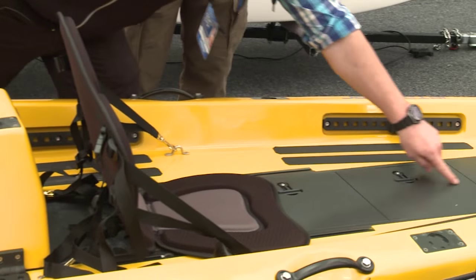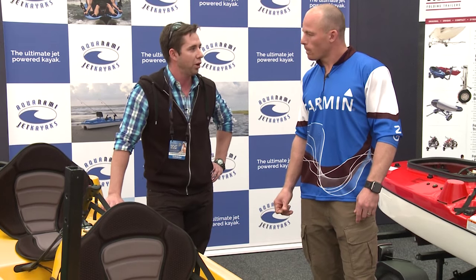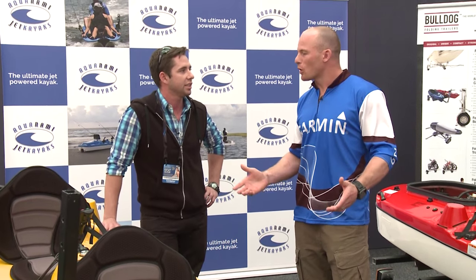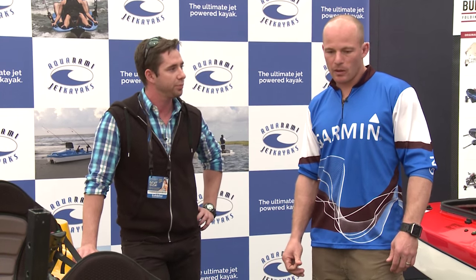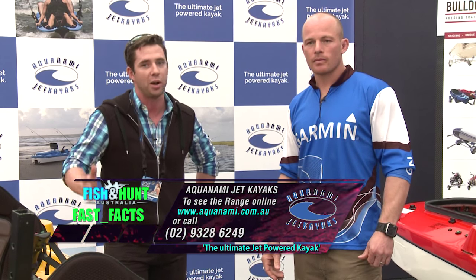It was originally designed for fishing and hunting enthusiasts, as well as recreational use. It's got a very flat bottom hull, which helps with stability for standing around the vessel. It's easy enough to fish out of, with options for accessories — rod holders, anchors, night lights. It's a $12,995 boat, RRP $14,500. For more information, go to www.aquanami.com.au.